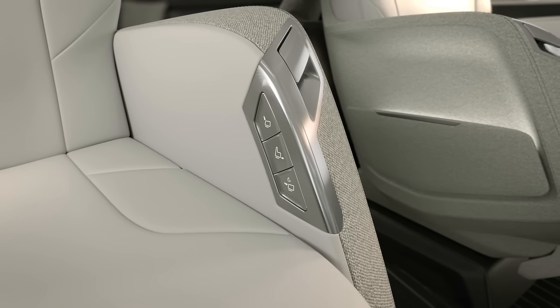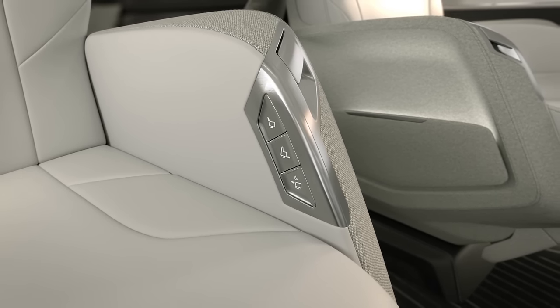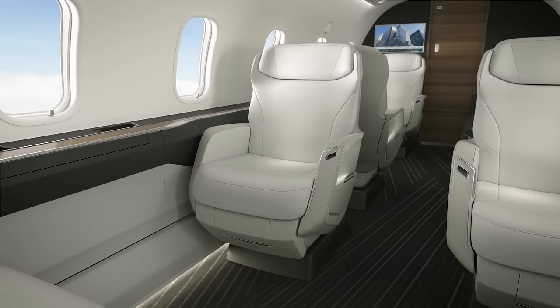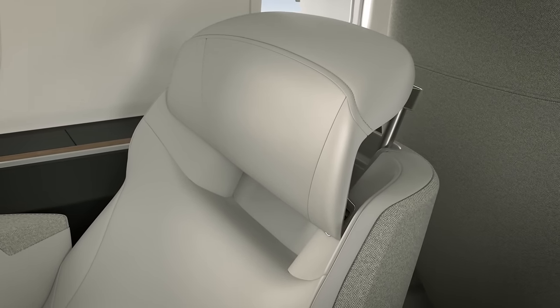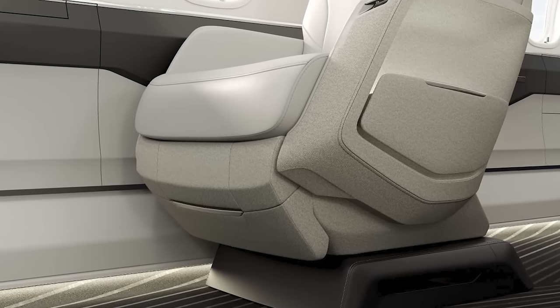Seat controls are ergonomically located in the armrests, allowing passengers to track, recline, berth, and deploy the leg rest with a simple touch of a button. It also features the industry's first floating base, allowing the seat rotation point to follow the seat base when tracked. A deep recline mechanism tilts the seat pan as the backrest reclines, creating a zero-gravity position, and the unique tilting headrest provides optimal head and neck support. The carved-out leg rest space allows for a more natural and comfortable seated position, and the seat can be berthed on extended flights, with the seat pan extended for better leg support for taller passengers.